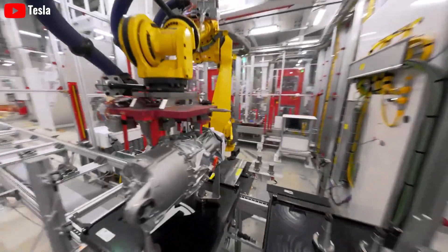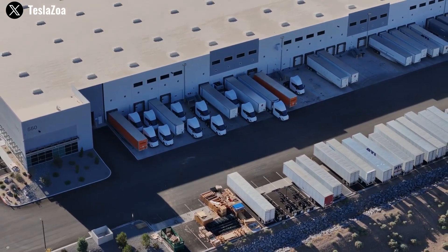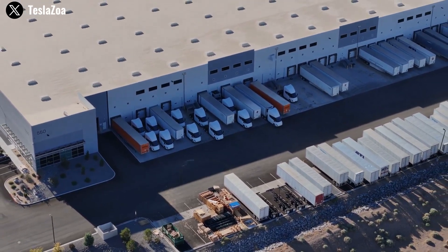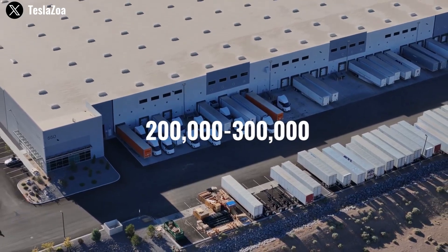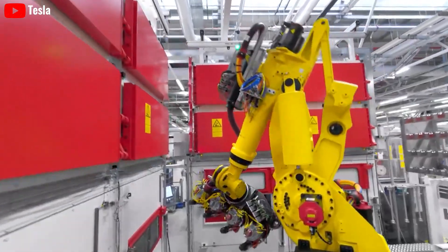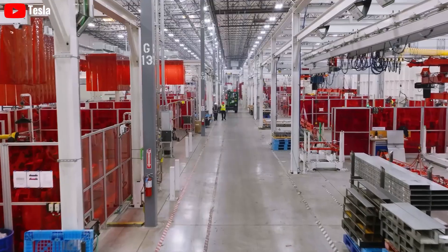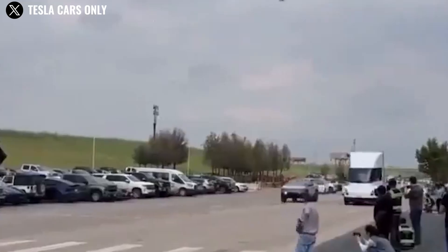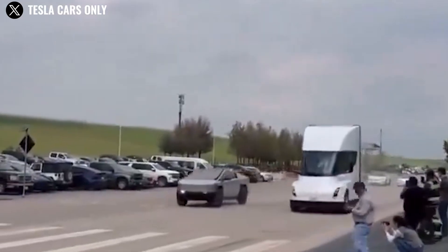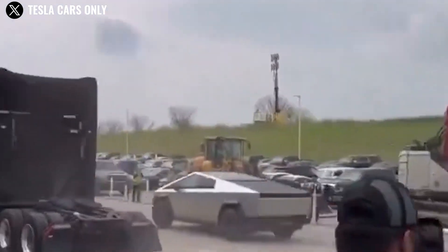This is a remarkably ambitious target, considering that the entire United States market for Class 8 semis has annual sales ranging from 200,000 to 300,000 new trucks. Tesla's target is about 2.5 times more than the annual United States market for semis, which underscores Tesla's confidence in its ability to scale operations and dominate the industry.